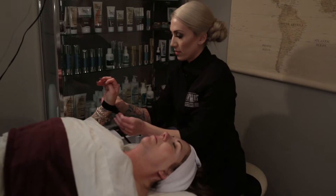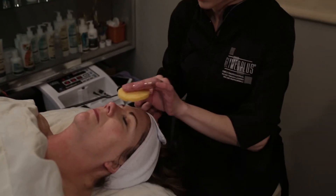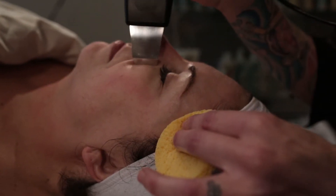Staying with the trend of lactic acid and brightening, I went right into my pre-peel boost and prep, which is the derma sound cavitation modality. This is a really nice technique to remove excess stratum corneum and prep the skin to receive whatever we decide to apply next.